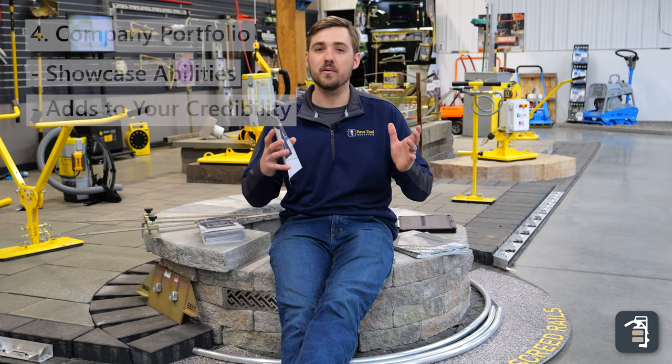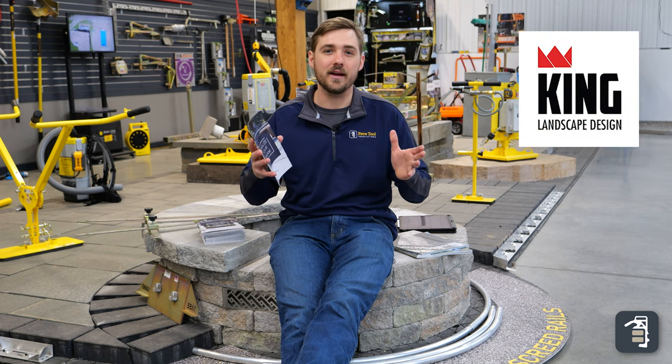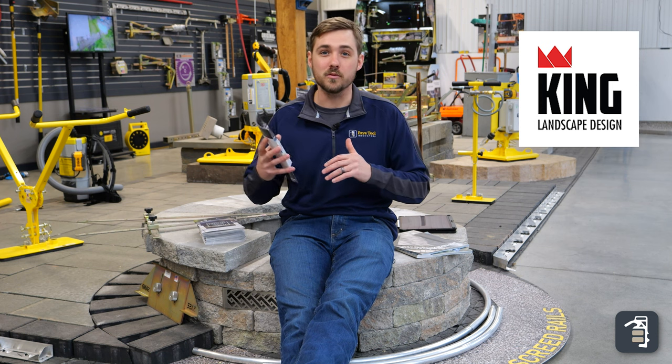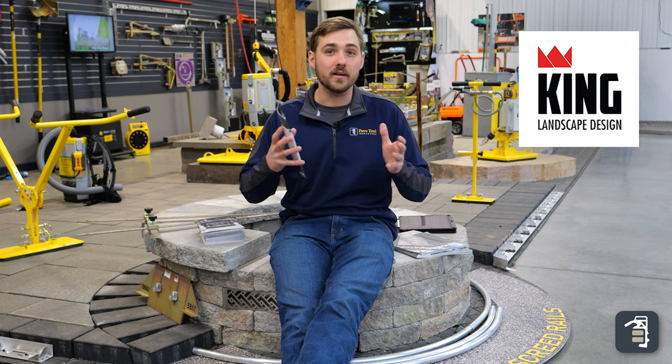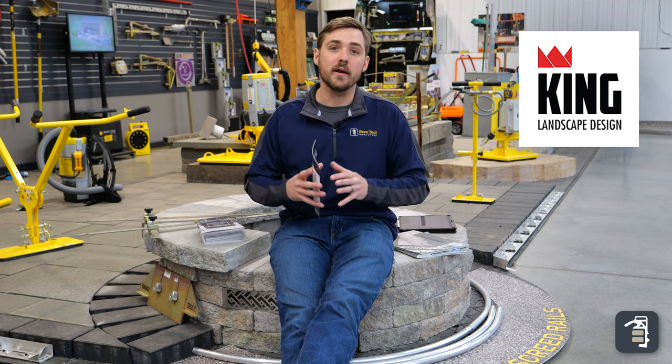We always enjoy working with Ryan King from King's Landscape Design — phenomenal designer, phenomenal salesman. If you want to learn a little bit more about his process or want to dive in a little bit deeper, just put a comment below and we'll get Ryan on to go into more depth.